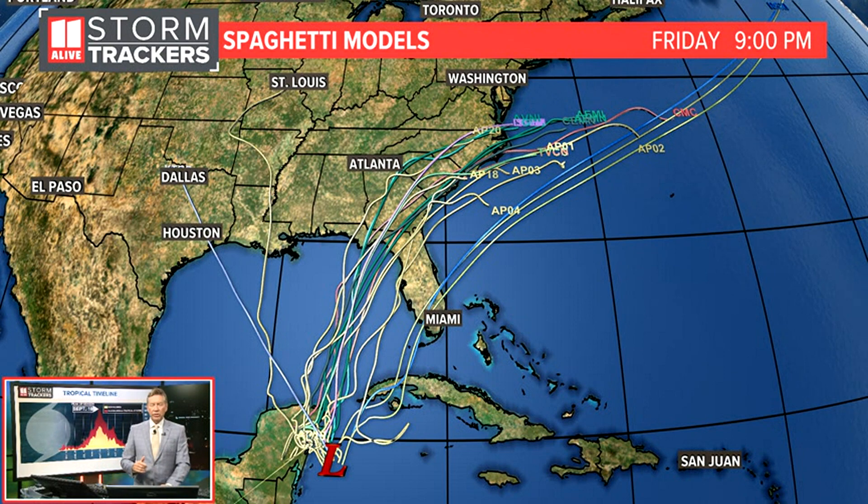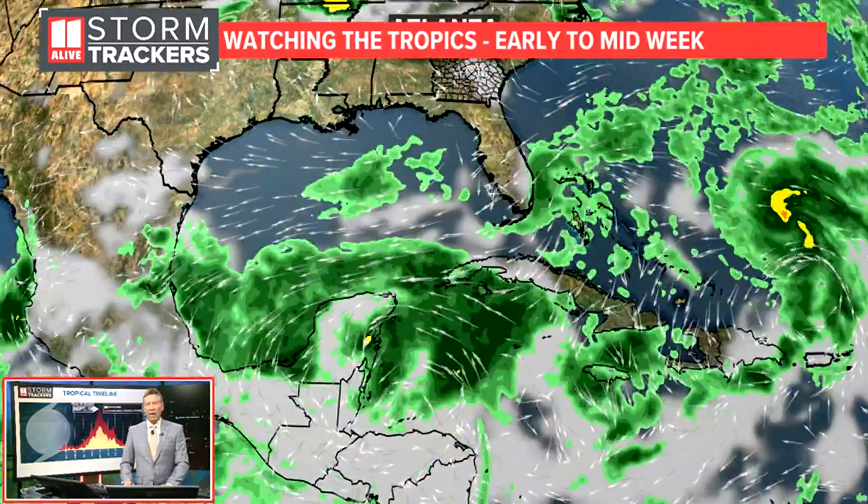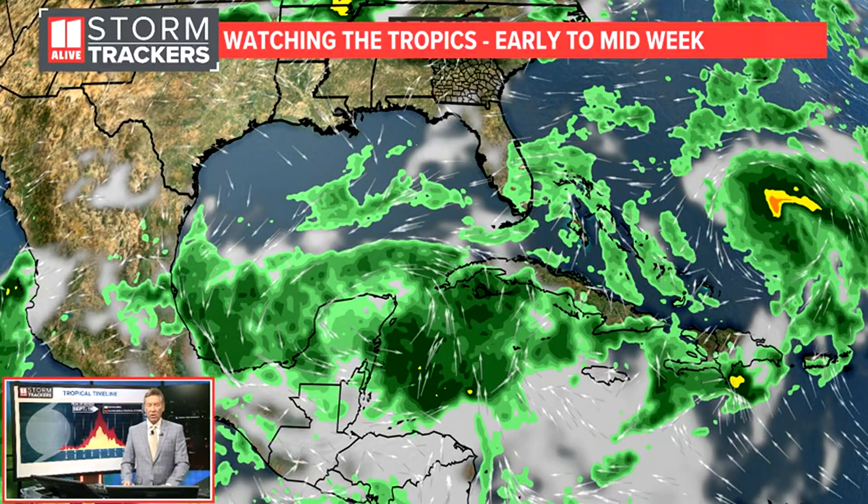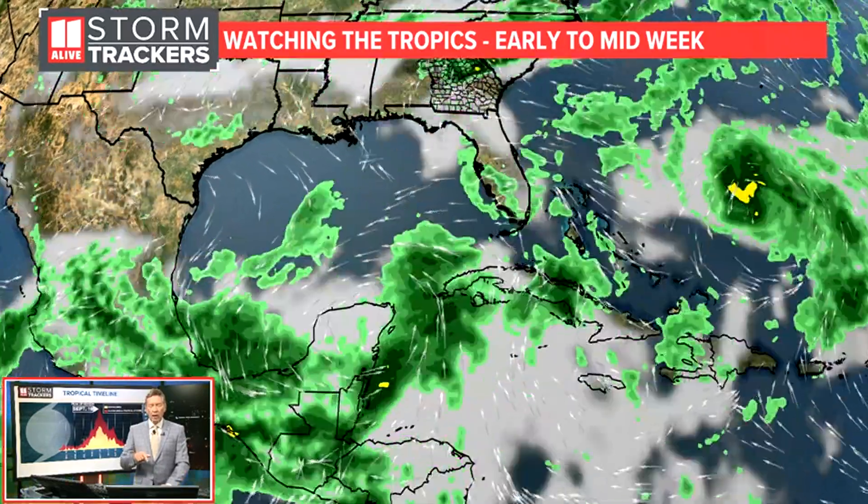If it veers closer to the metro area or more to the north, that would have more of an impact on us. If it goes more into the Florida Peninsula, then that would have more of an impact on Florida and not as much on us. So there's that low that we're watching.